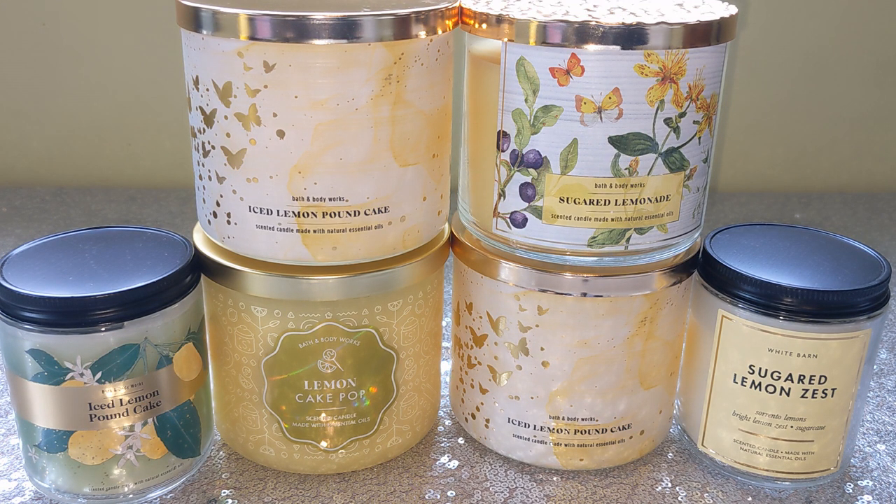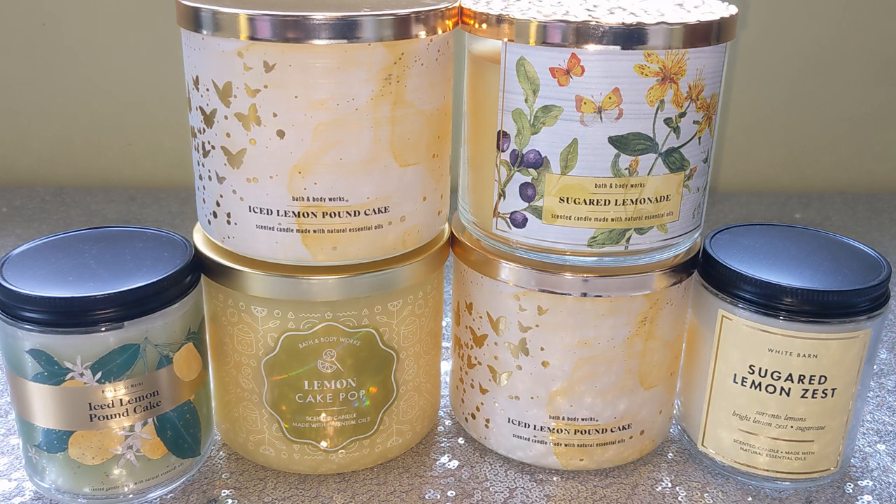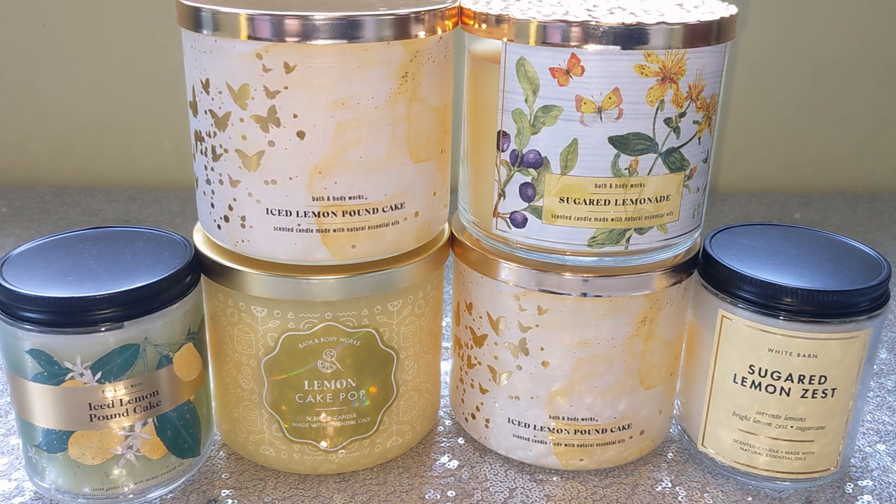Today I have a fun lemon-loaded video for you guys. I'm calling this the Battle of the Lemons, and what inspired me to make this video is of course the infamous guy right here — Iced Lemon Pound Cake. That is the hype candle right now, the one everyone is trying to find. It's all the rage online.